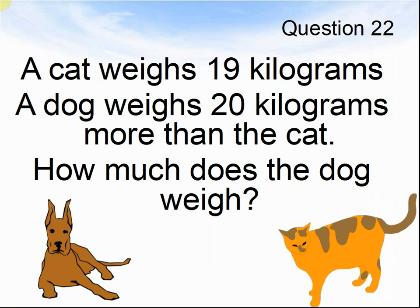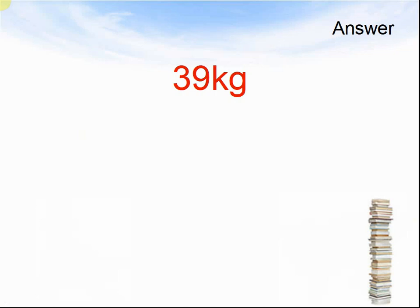Question 22. A cat weighs 19 kilograms. A dog weighs 20 kilograms more than the cat. How much does the dog weigh? Pause the video until you are ready to see the answers. Thirty-nine kilograms.